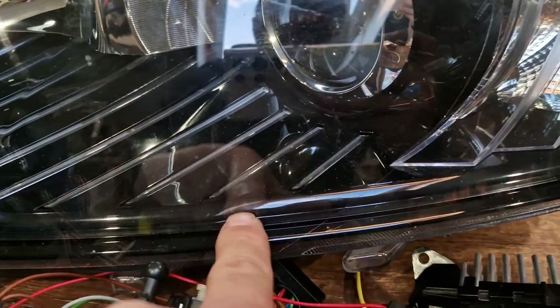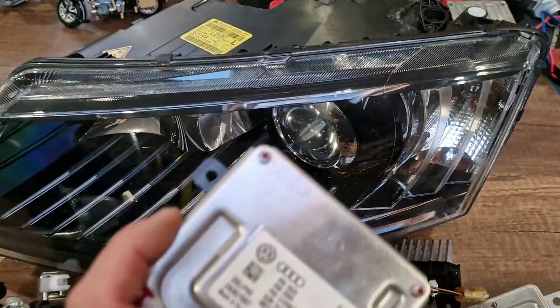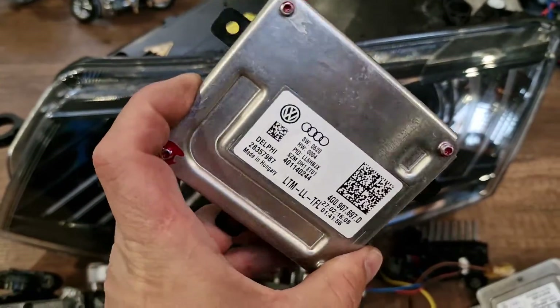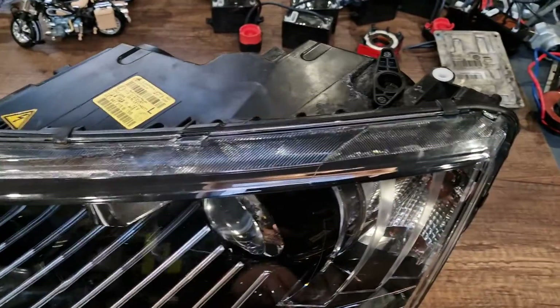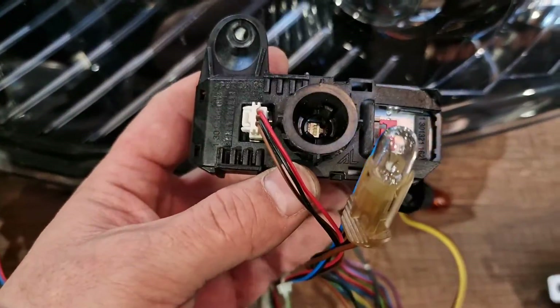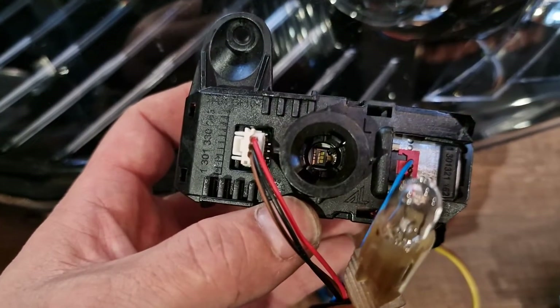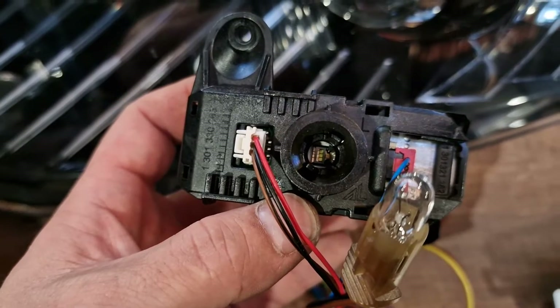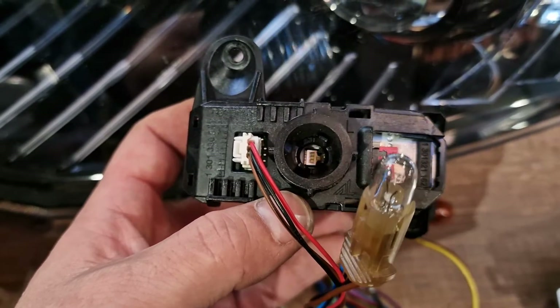if it's not lighting, it means that either your daytime running light module is defective or the LED bulb inside the headlight, as you can see right there, located on an aluminum sink, is faulty.